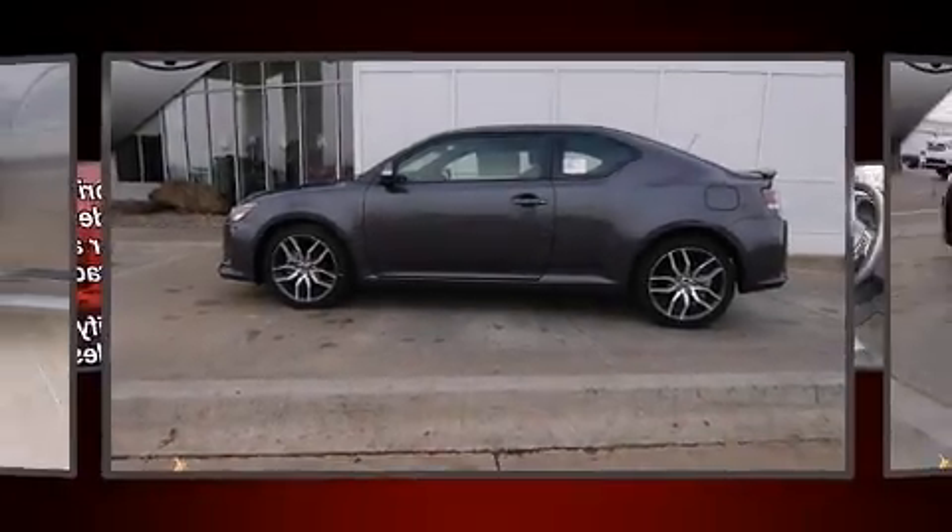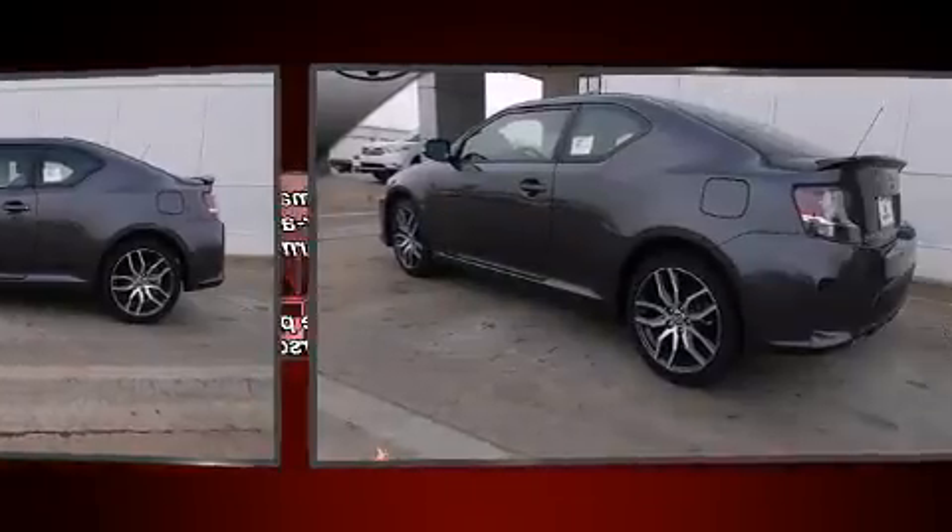The 2015 Scion TC. This two-door, five-passenger coupe is waiting for you to take home.